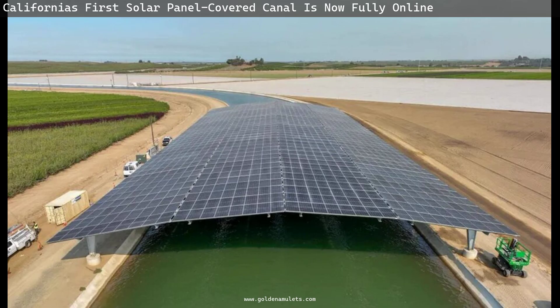Researchers in India found that the water running beneath the panels prevented overheating and resulted in an average efficiency increase of between 2 and 5 percent.